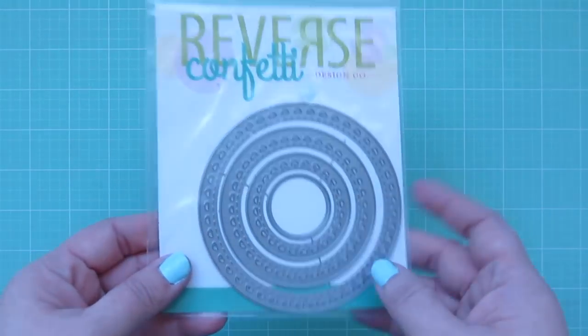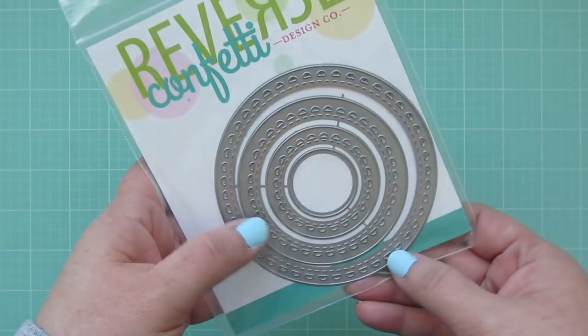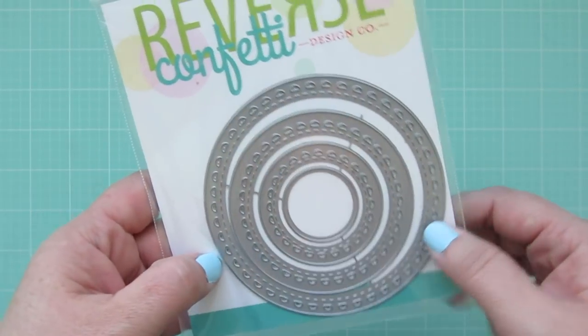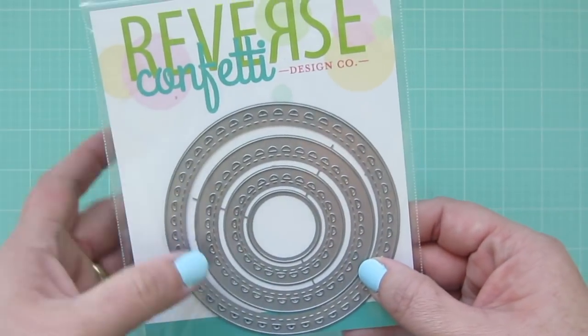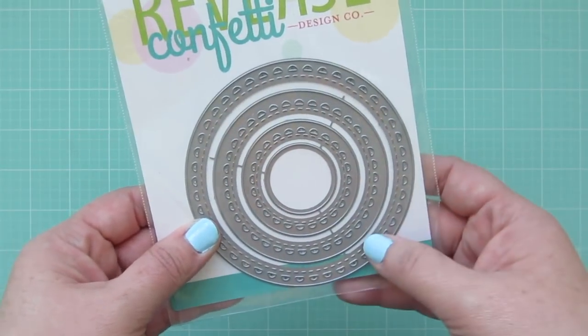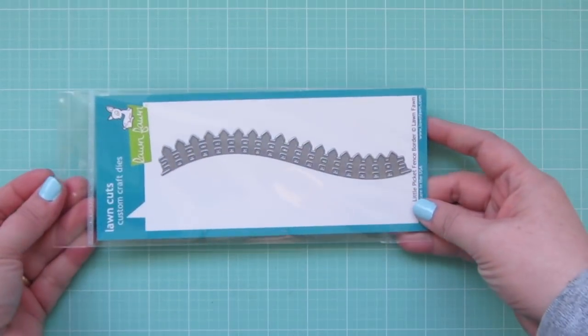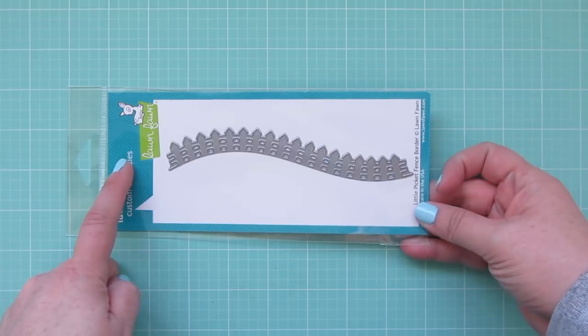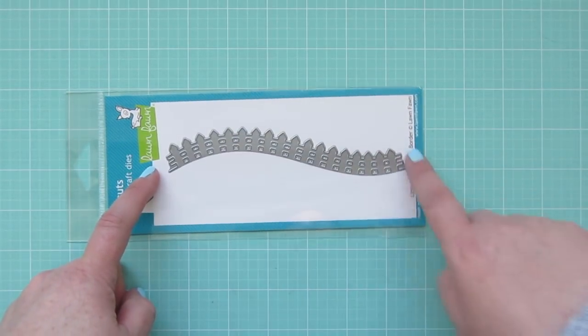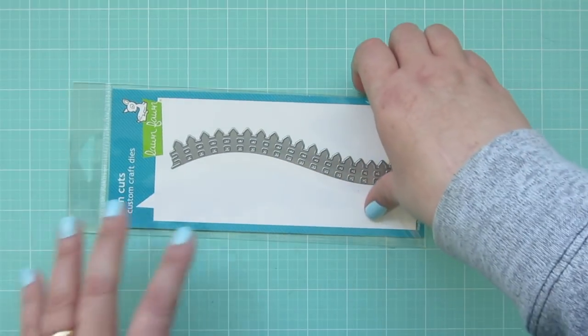I also picked up the lacy circle die from Reverse Confetti. I just used these recently in a video — I'll put a link in the cards if you're interested. I've already used the large one once. I love the detail on there — they're really different from other circle dies I have. I also got the little picket fence from Lawn Fawn. I thought it would be great to do the fence with the new farm set as a backdrop.